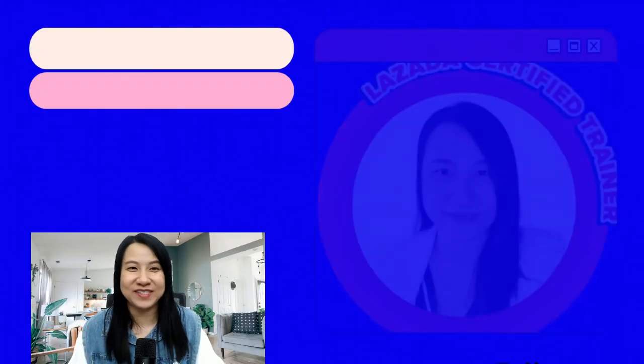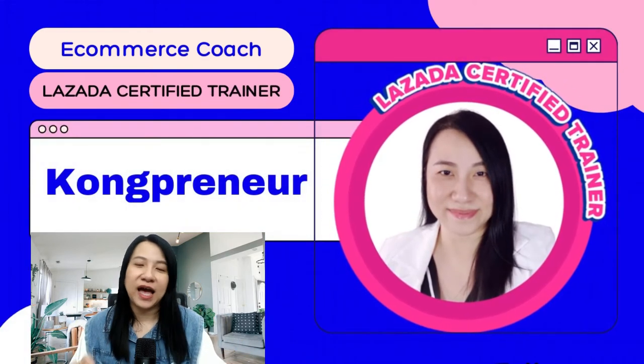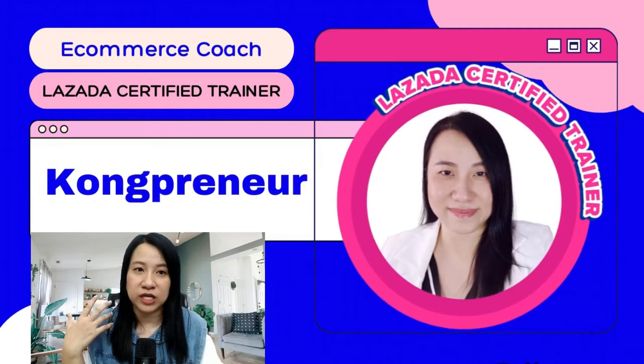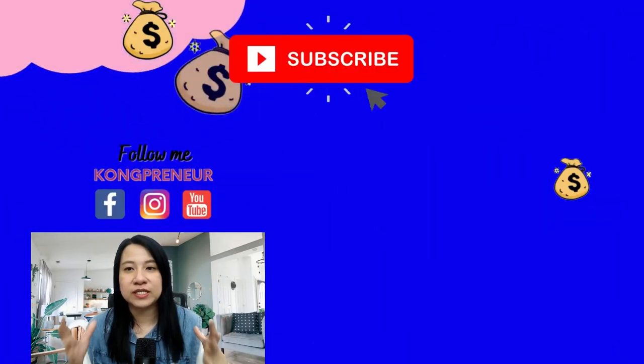So before I proceed, let me introduce myself. I'm Kong Lazala, certified trainer and e-commerce coach. I have helped thousands of my students, especially those in business or those that are newbies, to start up and grow their business online.